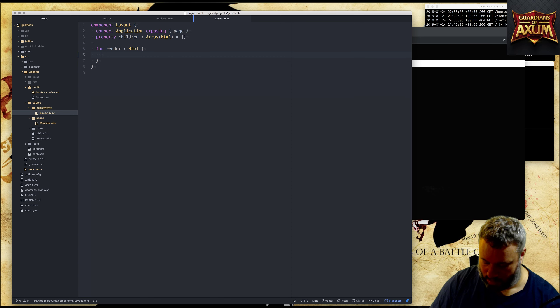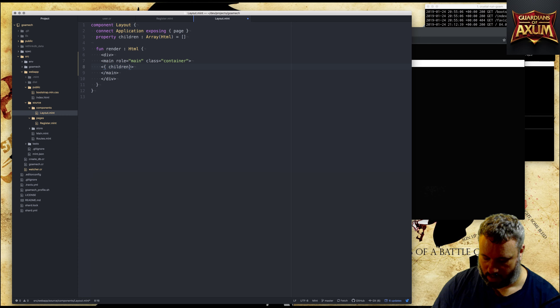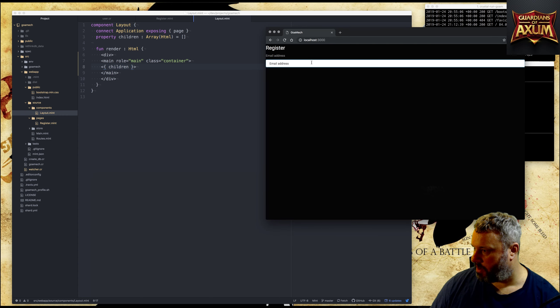I'm going to go with a div, and then I want to have a main element in here. This main is going to have a role of 'main' and a class of 'container', and then we'll put the children inside the main. That's just housing it in this container.